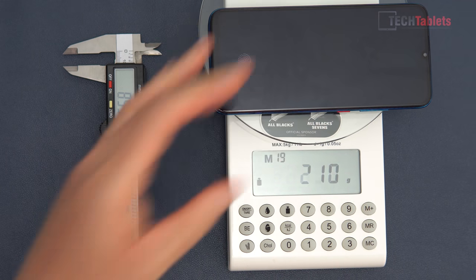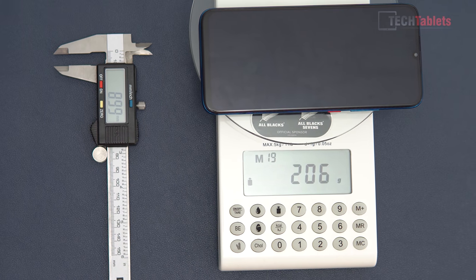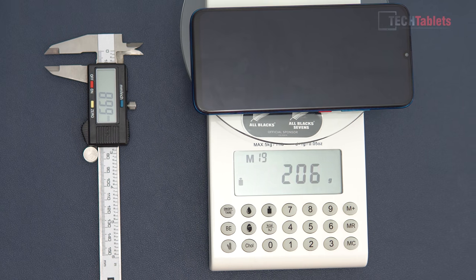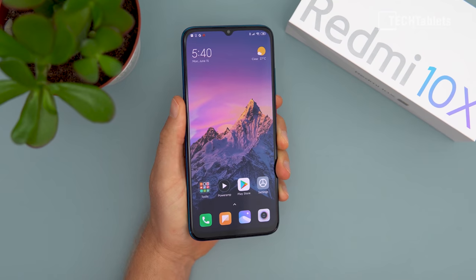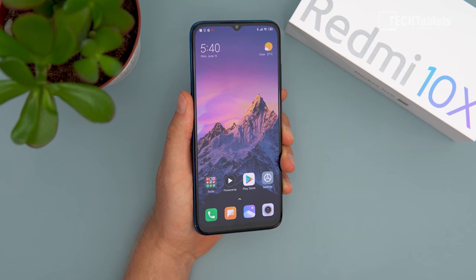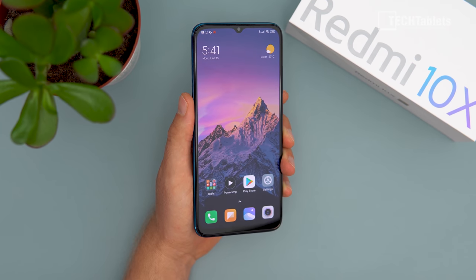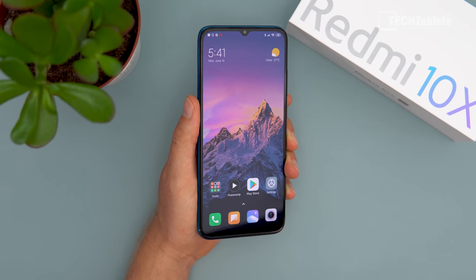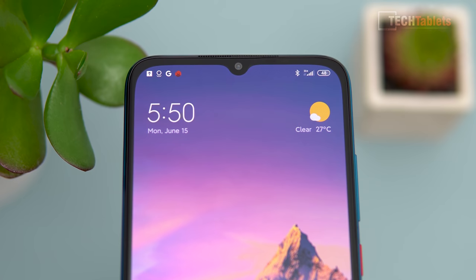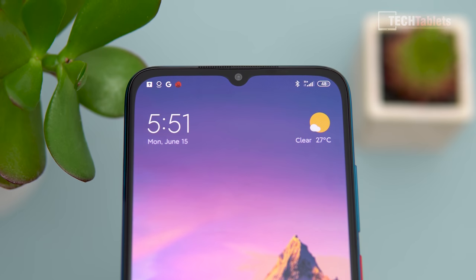Onto thickness and weight — it's almost 9 millimeters and weighs 206 grams, so it's not the thinnest or lightest phone around, but acceptable given the large capacity battery inside. The build quality is excellent for the price, which is around 300 euros to import the 8GB RAM model from Trading Shenzhen. The bezels top and bottom aren't the slimmest but aren't too bad. The curvature of the screen corners is a little more rounded than I'd prefer — slightly more squared would be nicer.